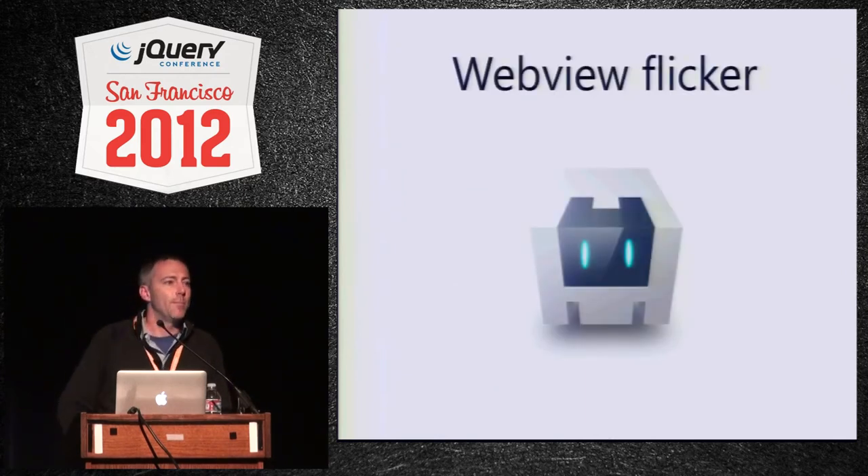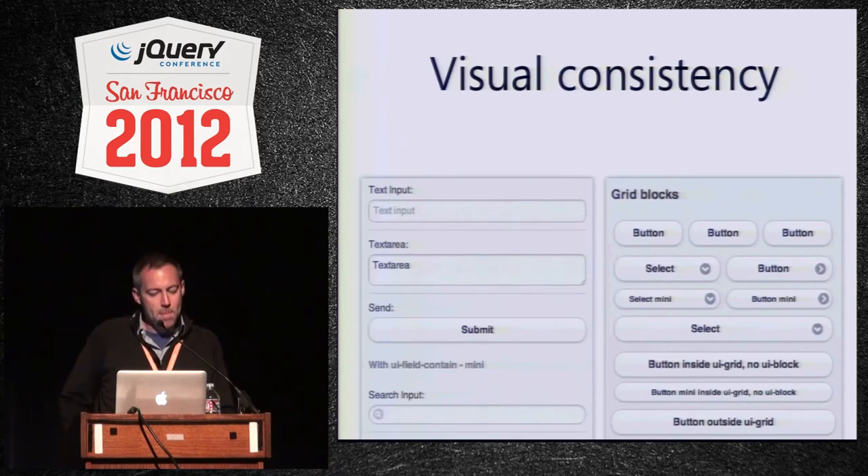We also do quite a bit of stuff with PhoneGap Cordova. A lot of people use it — it's a very popular combination — and so we spend quite a bit of time making sure our stuff works really well with it. In 1.1.1 there was a mysterious CSS issue causing flicker in some cases and we landed a couple fixes for that, so that should now be resolved. Also, Jasper spent like two weeks going through and making sure every form element, button, and possible permutation is exactly as consistently sized as possible. So we're polishing what we already have before adding too much new stuff.